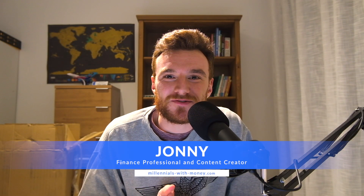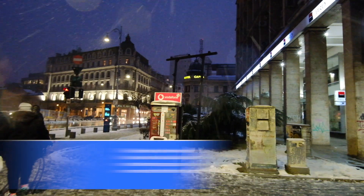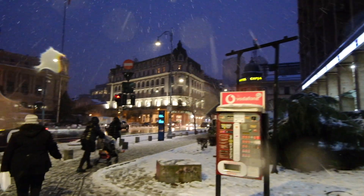Hey guys, so first trip of 2023 is in the books. I went to Bucharest in Romania and it was a great time. A lot of snow, very cold, some complications, but overall I had a great time. And particularly in 2023, if you're looking to travel and you're looking for budget destinations to go to, then Bucharest should really be on your list. In this video, I'm going to break down how much this three-day trip to Bucharest cost me, and I'm also going to give you a sneak peek into what I got up to.